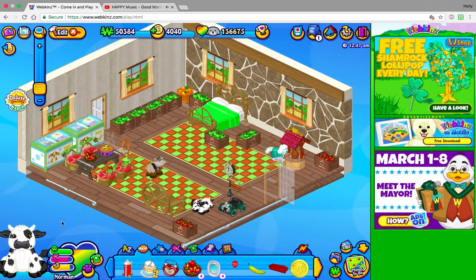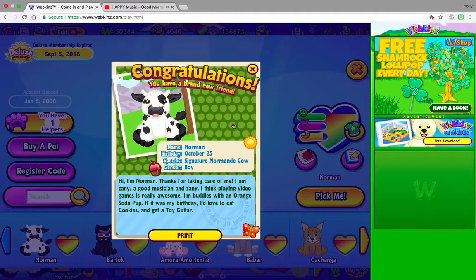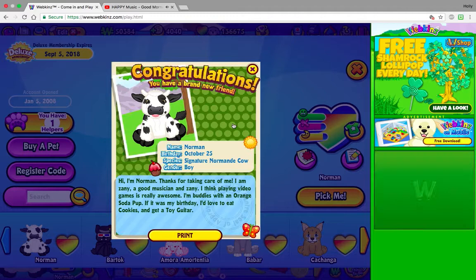So I will be doing a house tour eventually, but I want to get more of my rooms in order first. Let's read his bio. Name: Norman. Birthday: October 25th. Species: Signature Normandy Cow. Gender: Boy. Hi, I'm Norman. Thanks for taking care of me. I am zany, a good musician, and I think playing video games is really awesome. I'm buddies with an orange soda pup. If it was my birthday I'd love to eat cookies and get a toy guitar — cool!